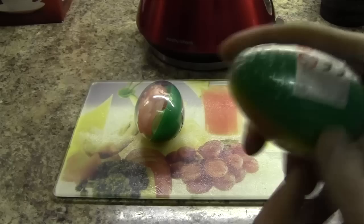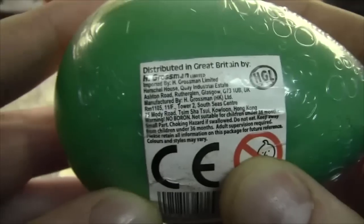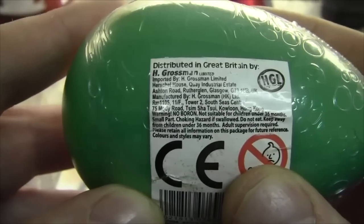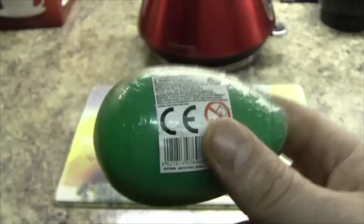These are imported by a company called H Grossman Limited, imported by Grossman Limited, Herschel House, Key Industrial Estate, Ashton Road, Lutherington, Glasgow. So if anybody works for that company, can you get in contact and tell me — why? Why would you import this monstrosity?